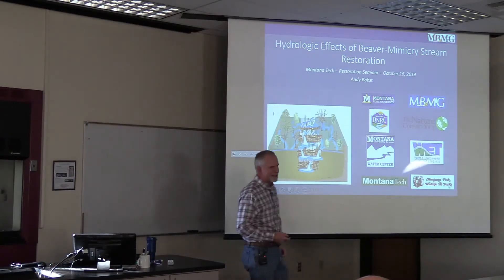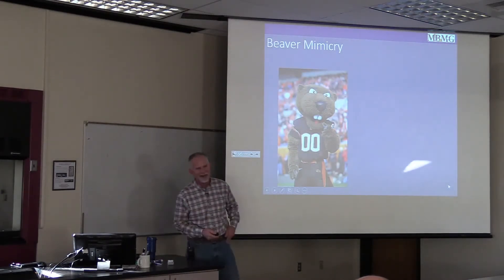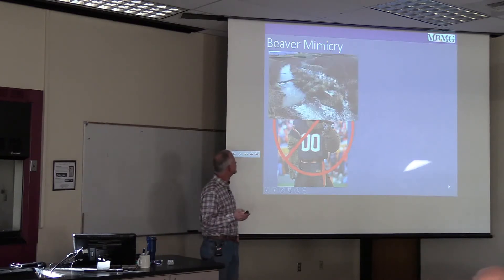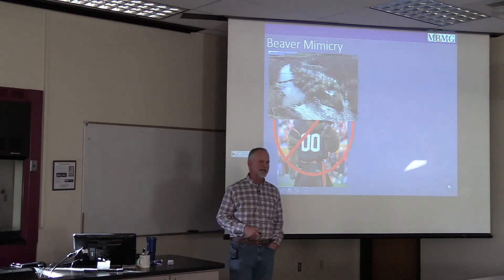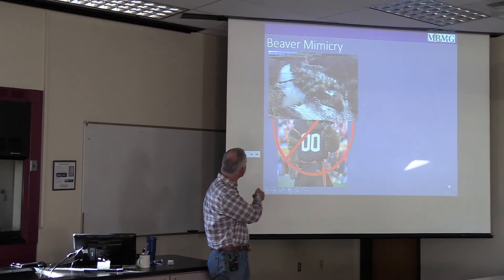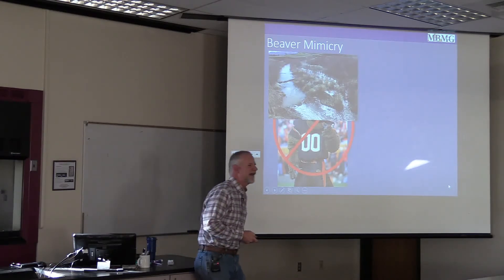The first question I usually get with a title like this is: what's beaver mimicry? We're talking about putting structures out on streams to try and simulate the effects of having beaver in the system, even if there's not the habitat there to really support them naturally. You can see here where these structures are in the stream and we're getting more inundation of the floodplain during high flows as a result of that added complexity.